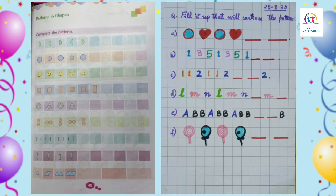Now children, all of you turn to page number 45 and do this as your assignment. That's all for today. Thank you and have a nice day.